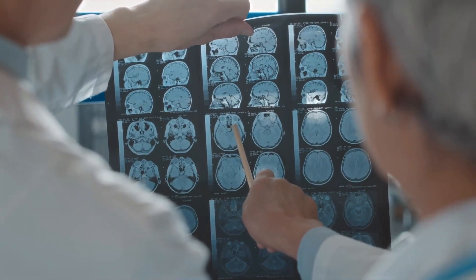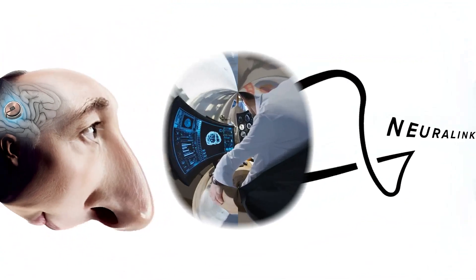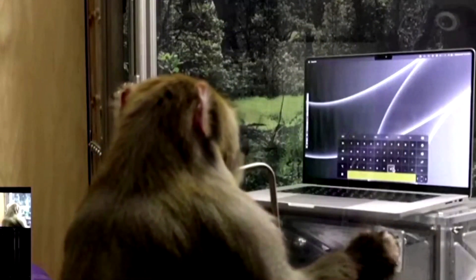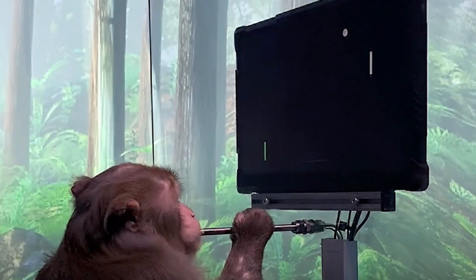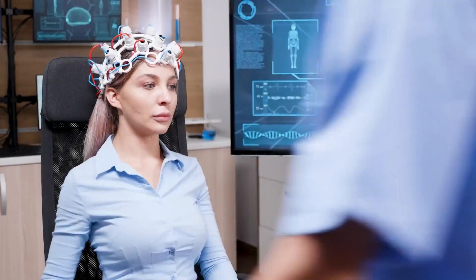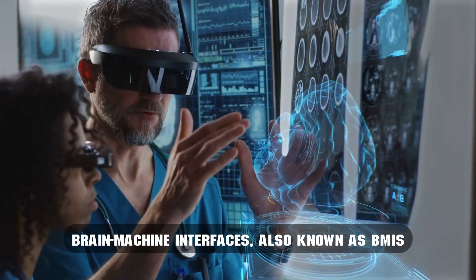By understanding and decoding the electrical signals generated by the brain, Neuralink's technology can potentially help researchers gain insights into how the brain works and develop targeted therapies for various neurological conditions. Neuralink made headlines by showing a video of a monkey playing Pong with his mind, controlled by a surgically implanted wireless device that can directly read brain signals and interpret its intended commands. The technologies that enable such communication between a computer and the brain are called brain-machine interfaces, also known as BMIs.